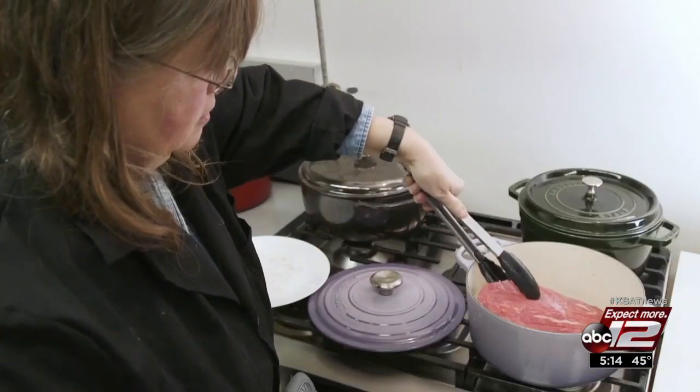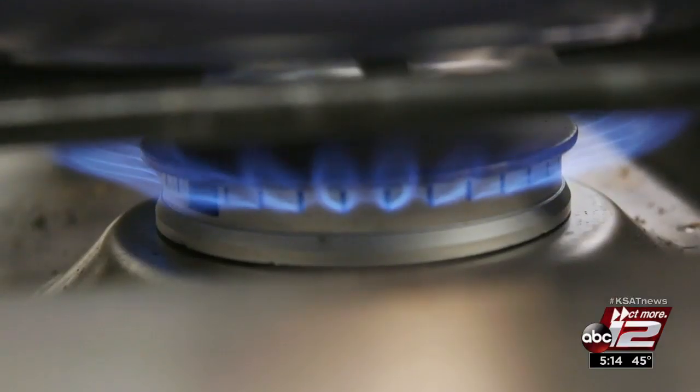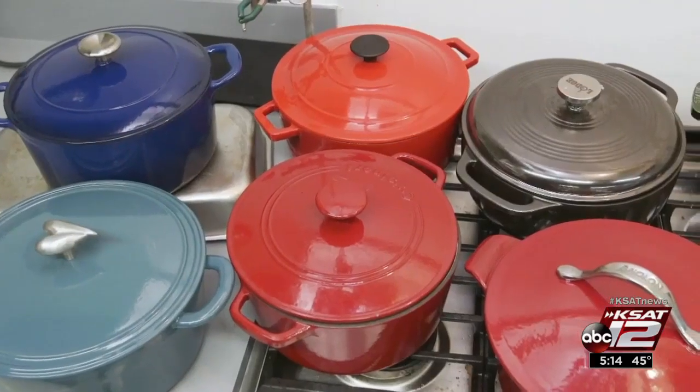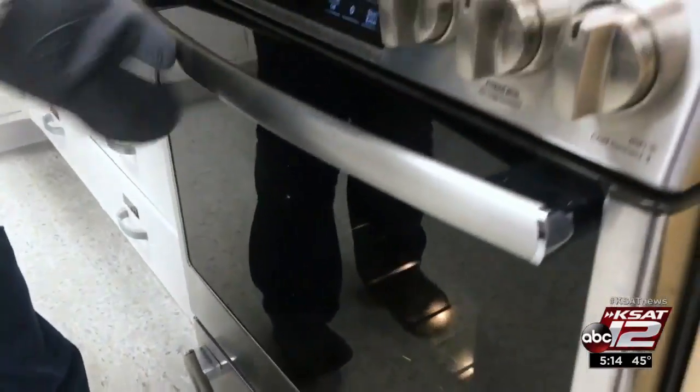Consumer Reports just tested several Dutch oven cookware pieces. Each pot holds five to six quarts, works on any type of stovetop, including induction, and as you can see, they come in a bunch of colors. Prices range from $45 to $340.